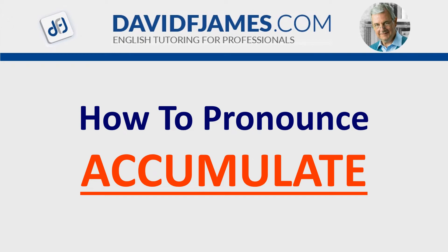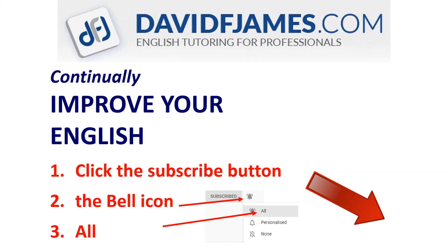How to pronounce ACCUMULATE. A quick reminder before we start: continually improve your English. Click the subscribe button, the bell icon, and then all.